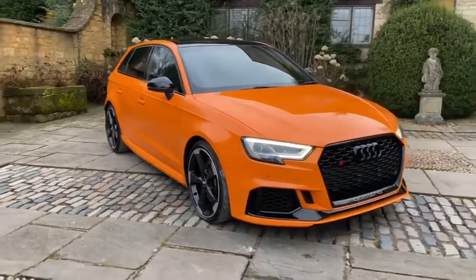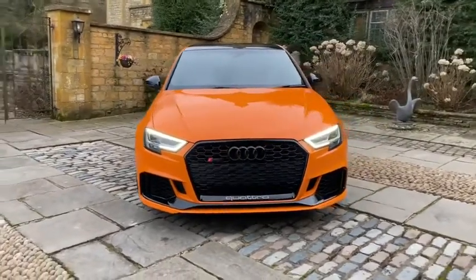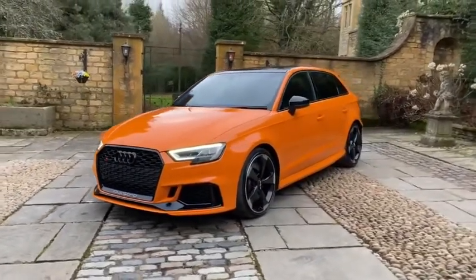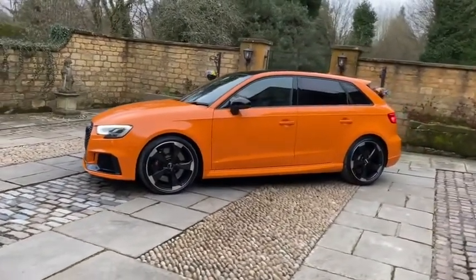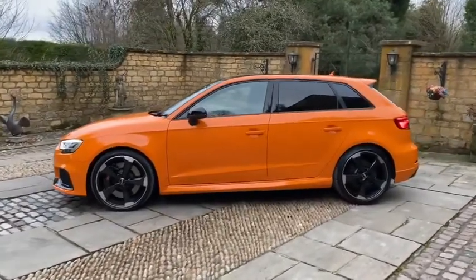The car is a 2018, and it's only covered 15,000 miles from new. They're such cool cars — blisteringly fast, if not beating a lot of performance sports cars for their money.